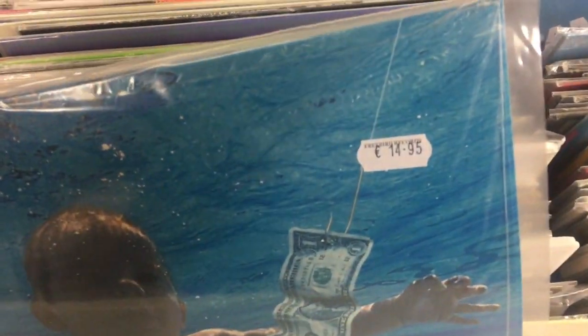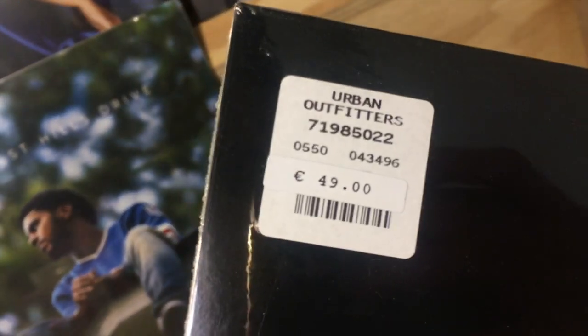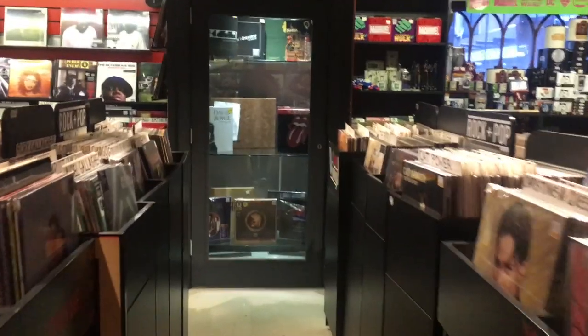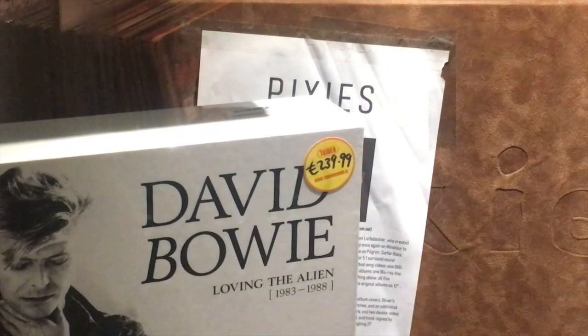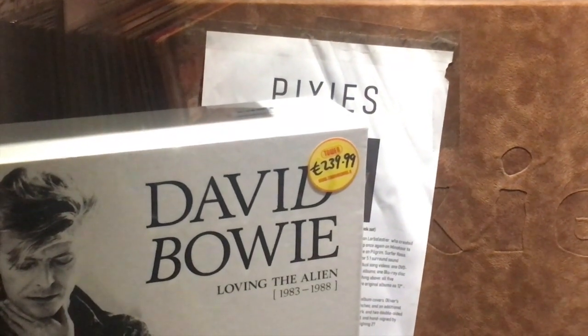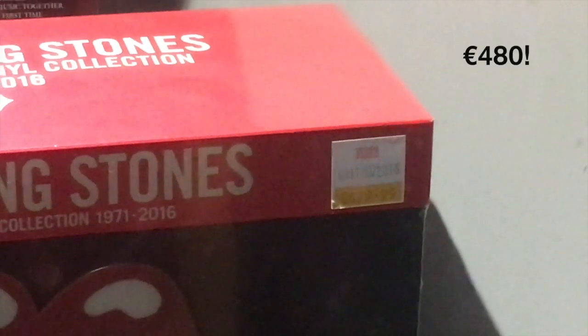And then there are the record shops that just accept your request for an interview — you show up, and then they actually say no. So, the price of vinyl in Dublin — let's talk about it. You can find some classic albums across Dublin for very cheap, and then in other shops, which will not be named, you can find some horrifically overpriced records. But it depends where you go and it depends what the vinyl is. They can be quite pricey in some shops, but it could be worth it.